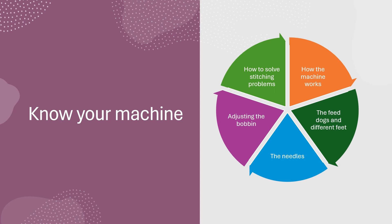I think Know Your Machine is the most important section in the book. This was the first book to explain how the sewing machine works. The feed dogs pull the fabric to the back,